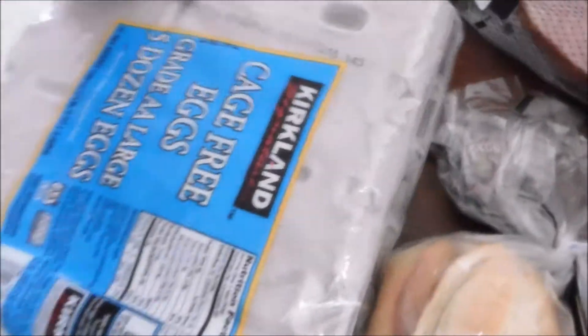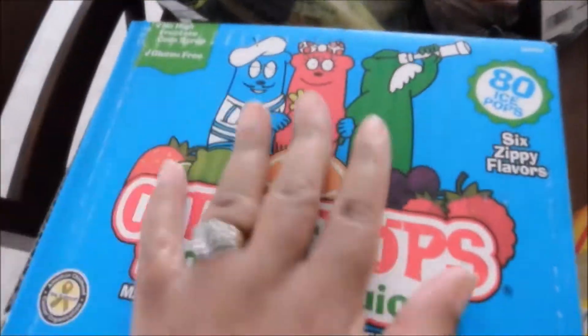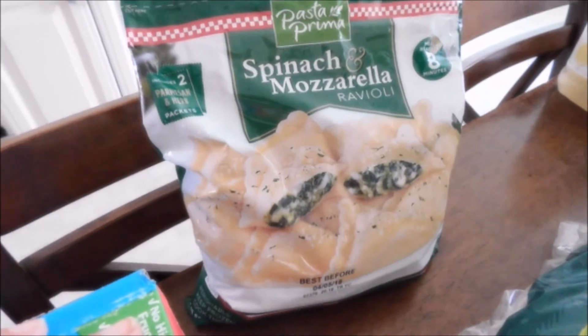I got the split top wheat bread double pack, and a five-dozen pack of eggs. I also got the Lipton iced tea — it has three packs in here.